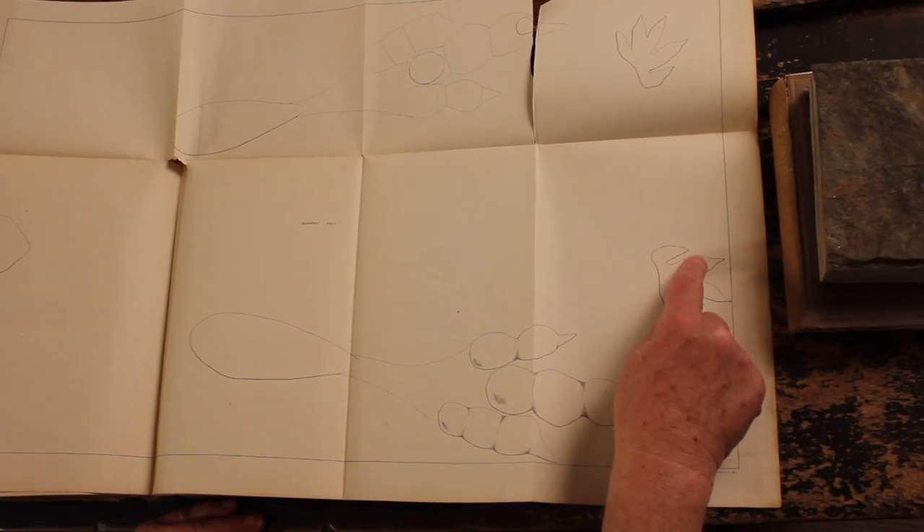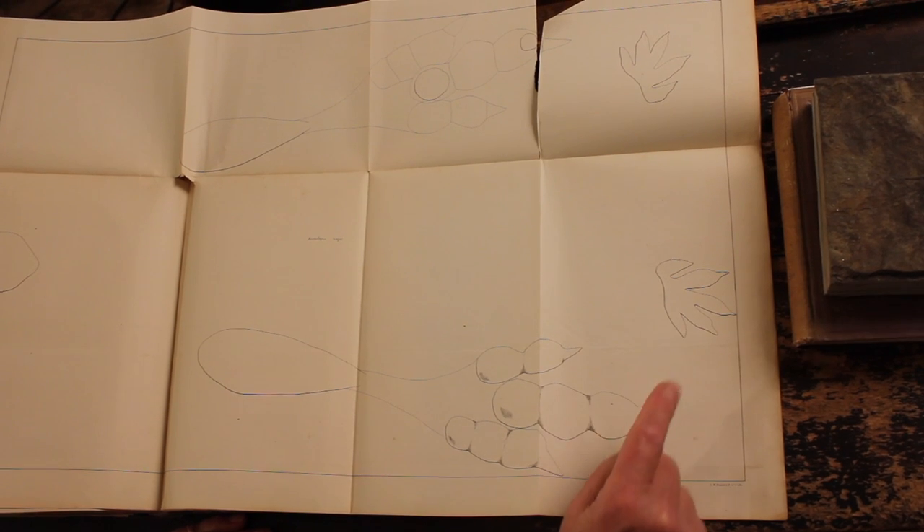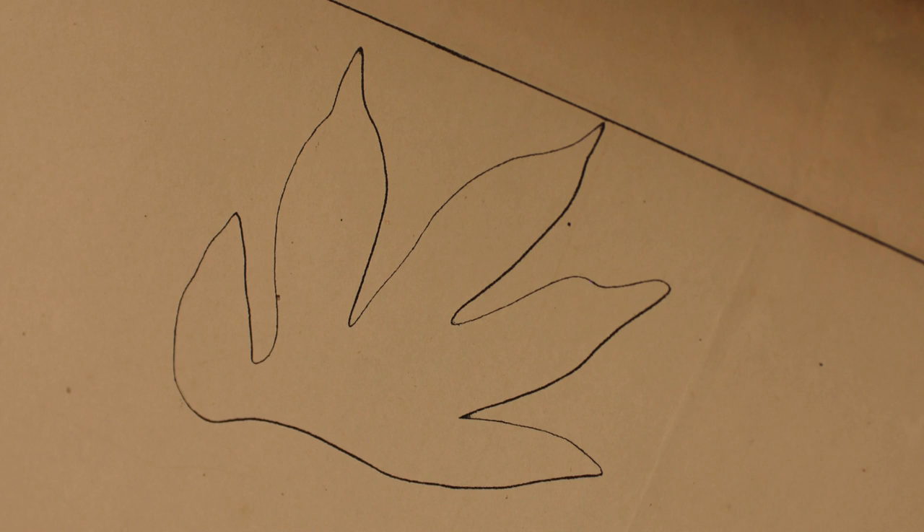The hand tells you something else. The hand has short fingers — five: one, two, three, four, five — the fat ones, the big ones, being the inner ones. And that's like an alligator, a crocodile hand.